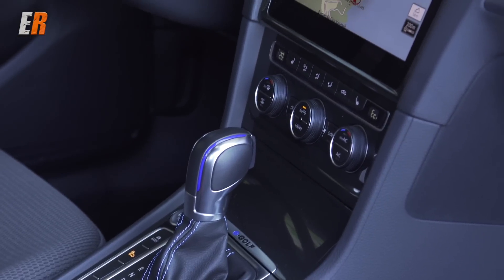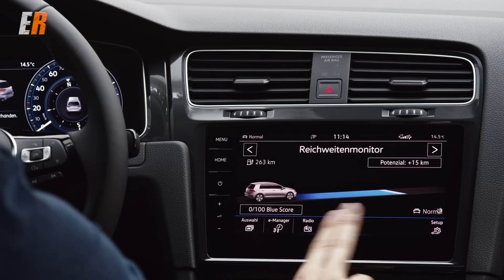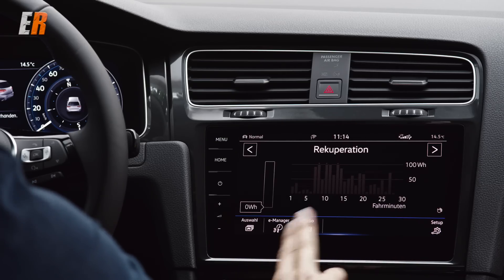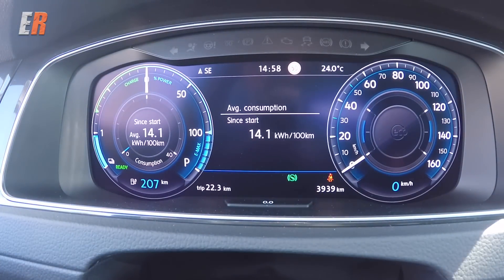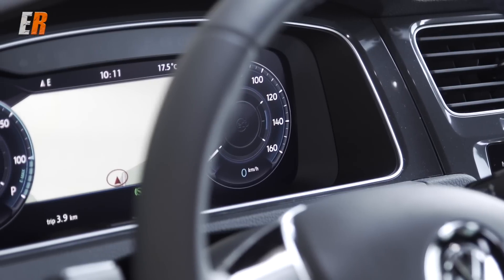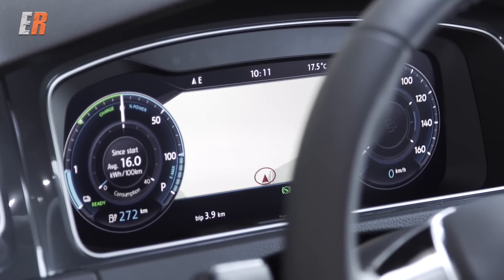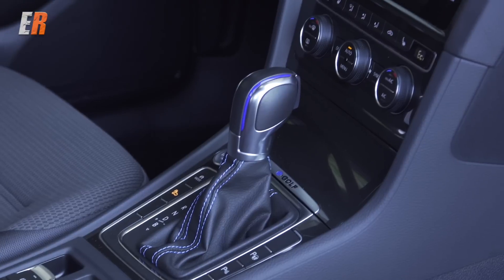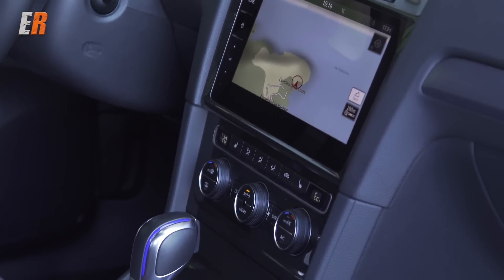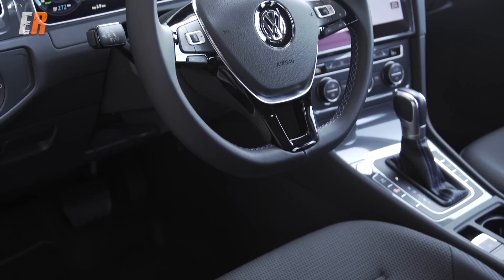Up front, you have a beautiful new display. Standard is an 8-inch display, and optional is a 9.2-inch, which we have here. It's a beautiful interface with gesture control, normally found in real high-end luxury vehicles. In the center, you have a digital dash, which is an option as well. I really like that dash because it gives you all the information — for electric cars, you have a lot more information to look at or interact with. One thing that this doesn't have, and I'm a little bit disappointed, is there's no volume knob on this screen. You have a touchscreen for volume and controls on the steering wheel, but no actual knob.